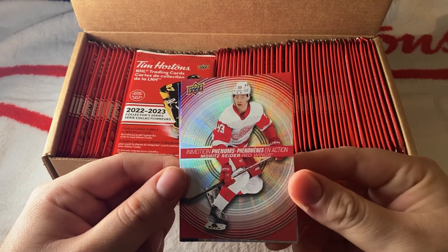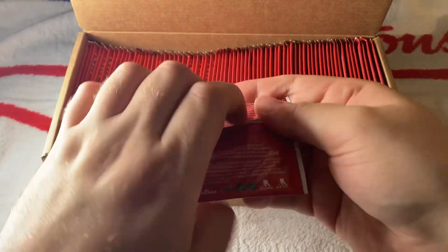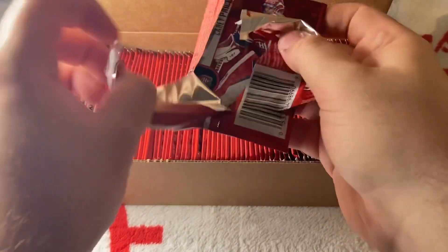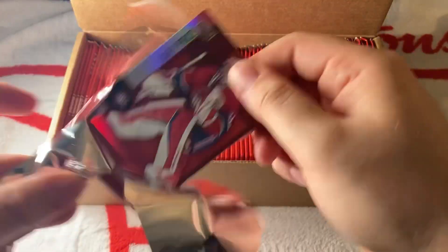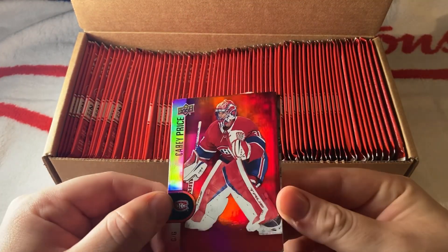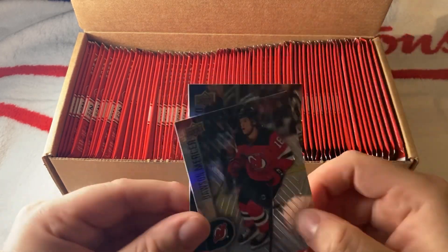We have an In Motion Phenoms of Cider, then Hellebuyck and Larkin. Make sure to get to Tim Hortons quickly when they come out, because these cards go very quickly. We have a Montreal Canadiens Carey Price red, a Dawson Mercer second year, and a Thatcher Demko of the Vancouver Canucks — his card actually went up quite a bit if you have his Young Guns.